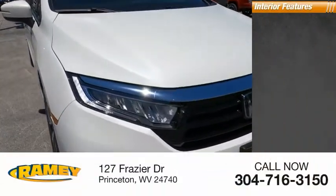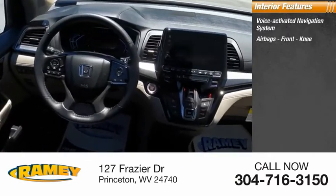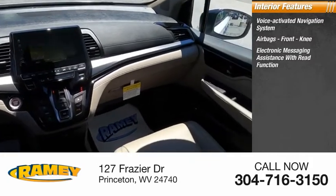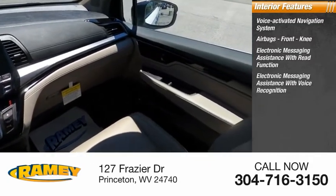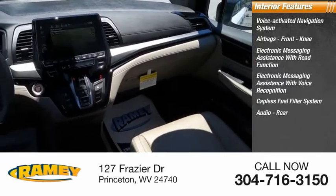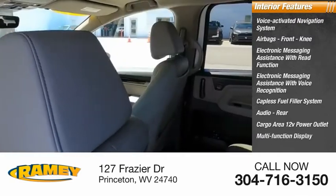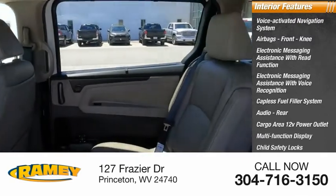Inside you'll find a voice-activated navigation system, airbags, front knee airbags, electronic messaging assistance with read function, electronic messaging assistance with voice recognition, capless fuel filler system, audio rear cargo area 12-volt power outlet, multi-function display, child safety locks, and one-touch windows.